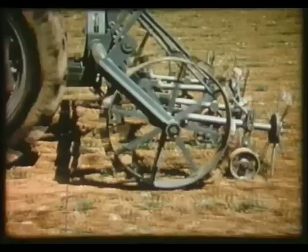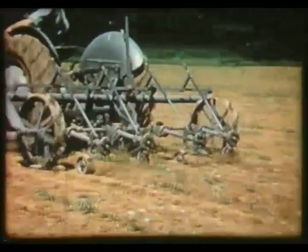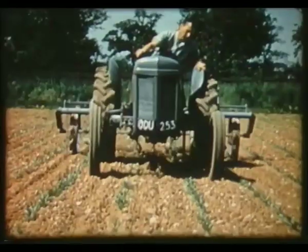For our last film we move into a new era. This film, made by the renamed Massey Harris Ferguson film unit, gives us a detailed account of the new Ferguson equipment designed to make the growing of sugar beet much easier. And what's more, this film is in colour.